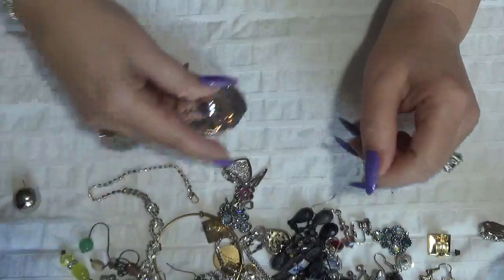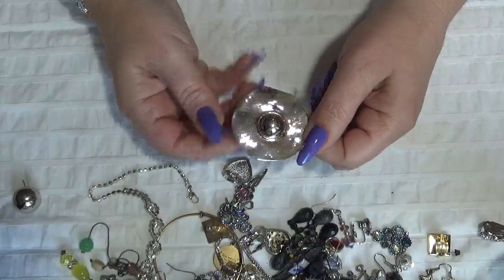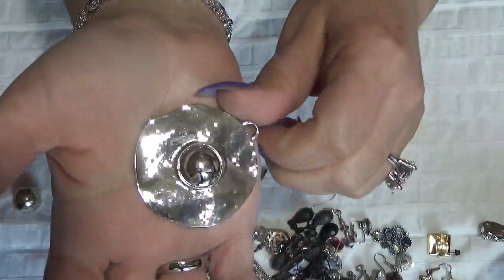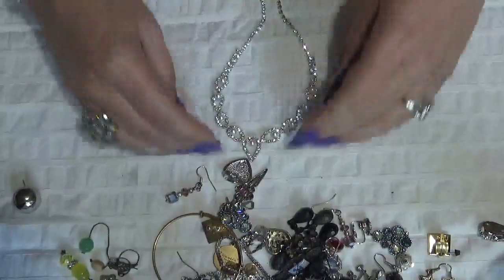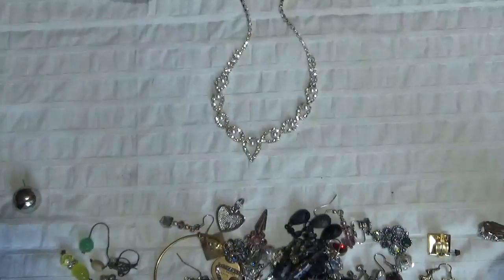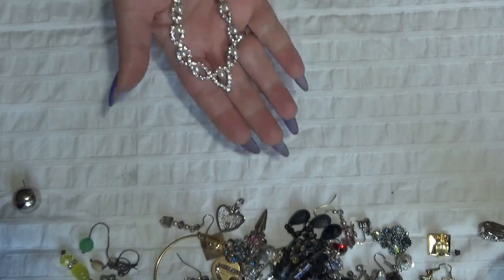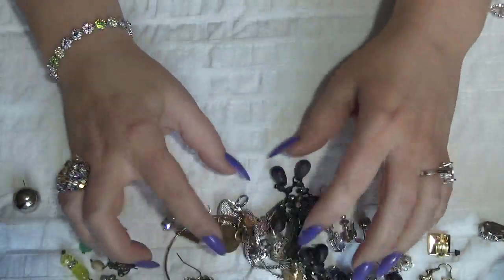I'm happy with my jar so far. This one is a pendant — looks like a hat, like a sombrero hat maybe. And this one is a necklace with rhinestones and four pearls here.